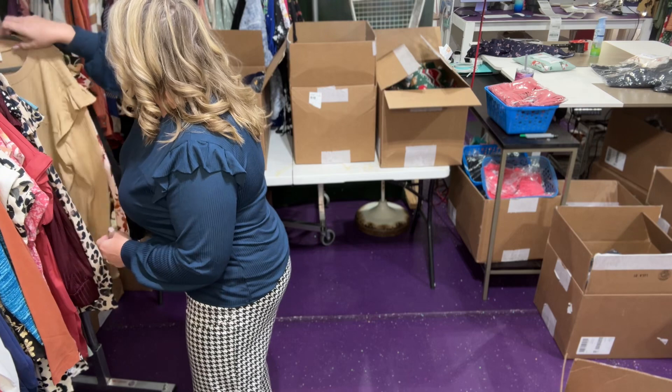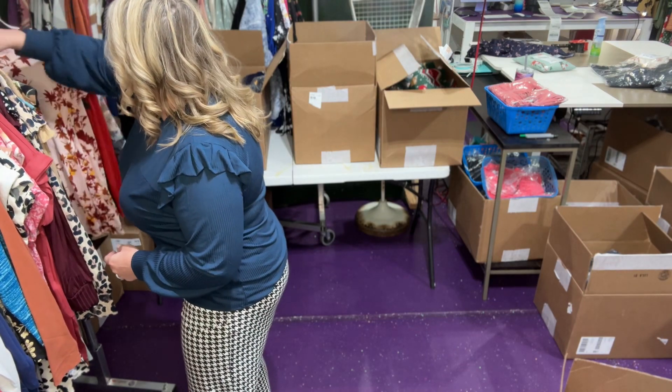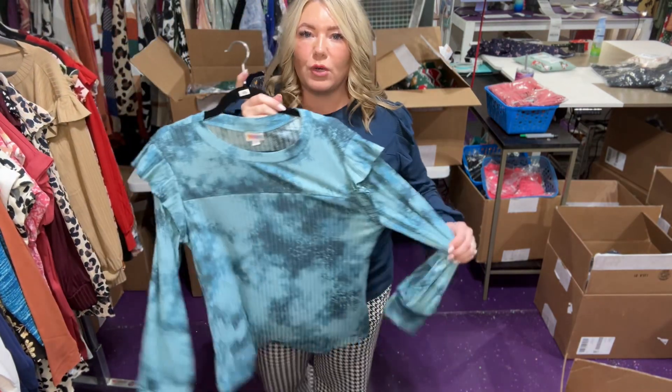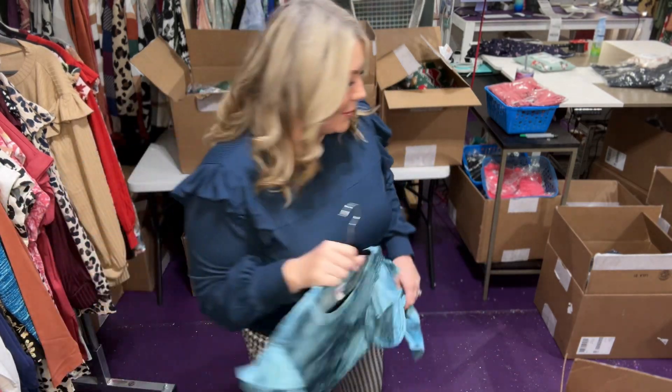Let's see if I have another size I can throw on for you girls. I'm gonna throw on a medium really quick. This is me in the extra large — I could easily wear two sizes, if not three, in this one. So I'm gonna show you the medium, just give me one second.